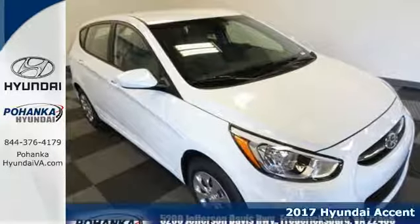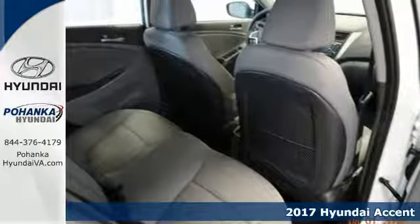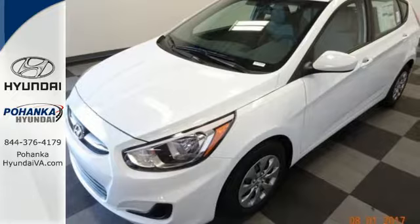It's a 2017 Hyundai Accent. This Accent isn't an ordinary subcompact — it's one with a surprising amount of space to go along with its fuel-efficient 1.6-liter engine.